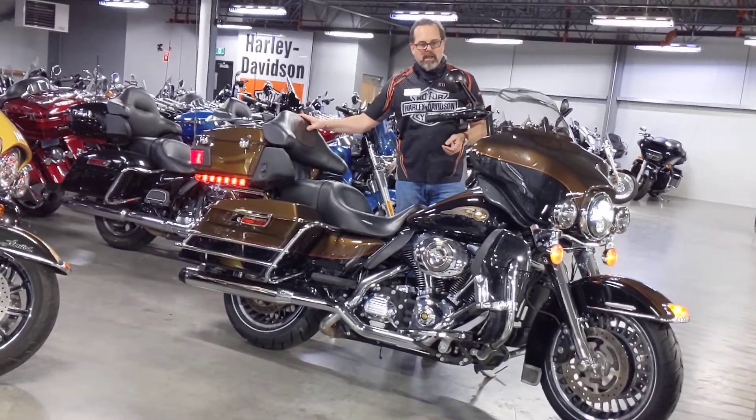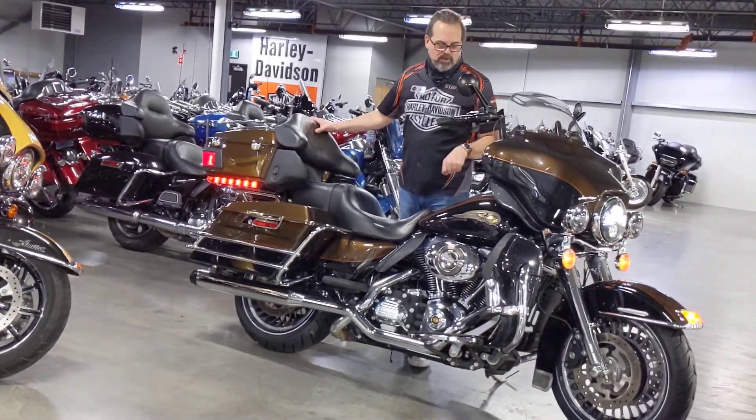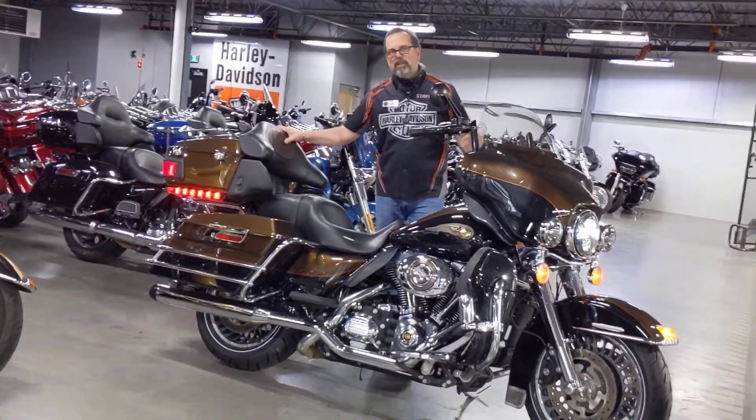It's got 12-inch ape hangers on it, stage one with Reinhardt true duals, highway pegs, and lots of other extras.